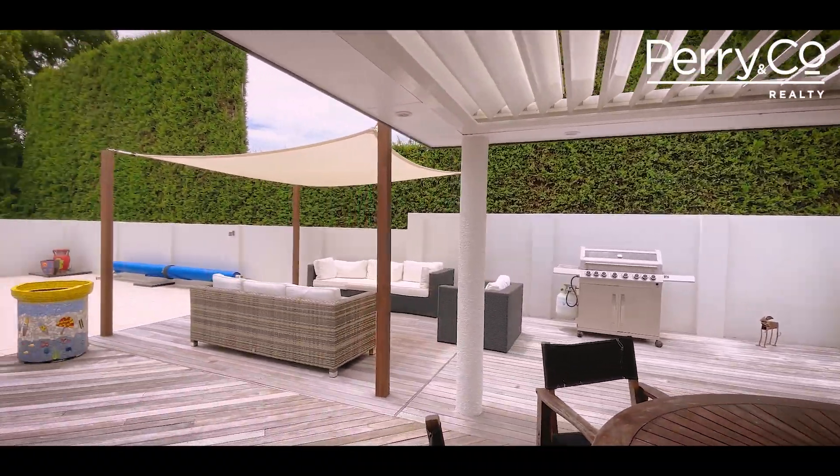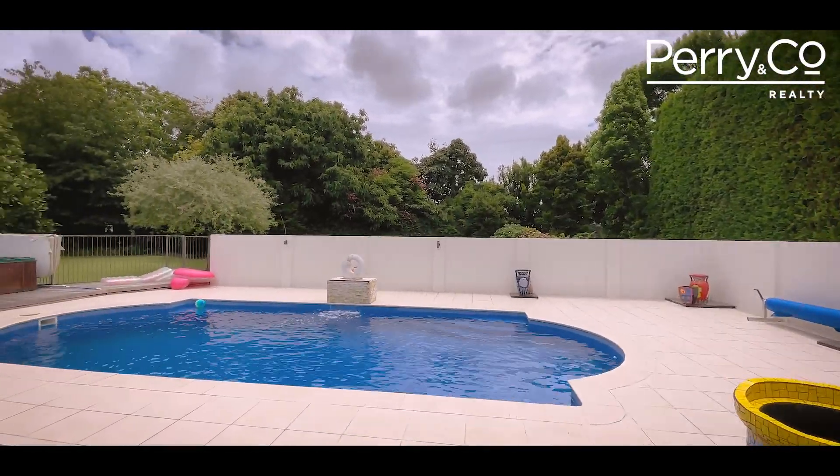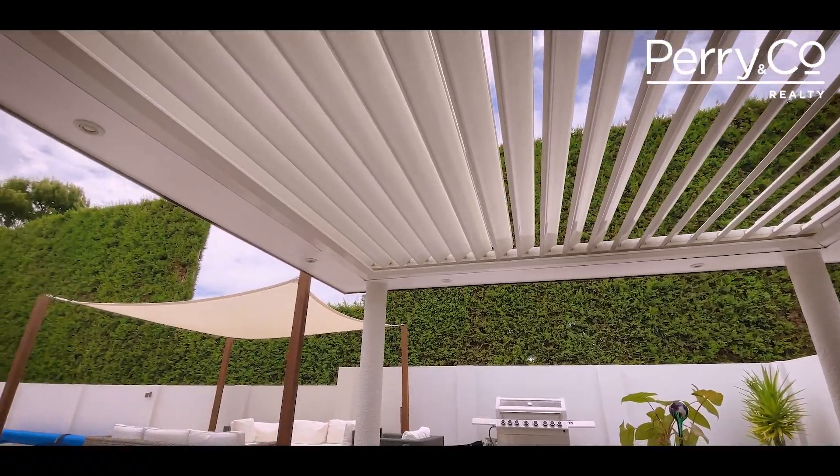The sheltered resort style outdoor entertaining area will delight family and friends all year round. Imagine al fresco dining here with electric louvers to protect or open up for winter sunshine.